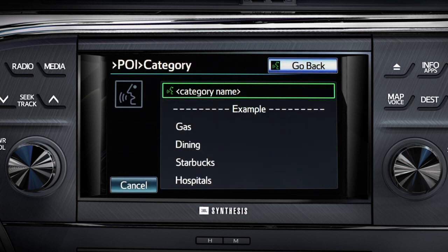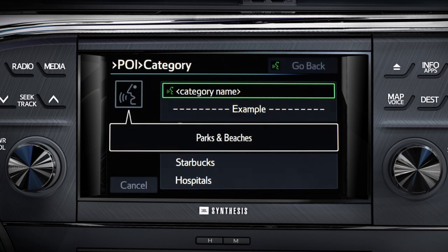The system prompts: say a POI category name, such as guests. There are many supported categories and names that are not shown. Say 'parks and beaches.'